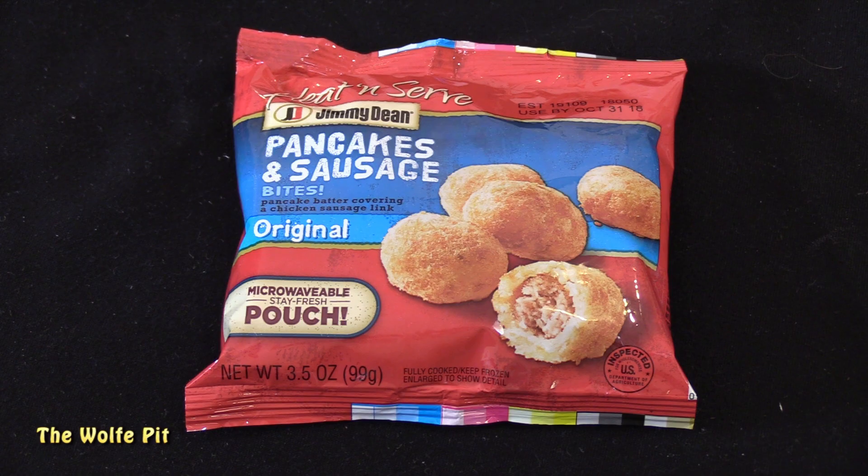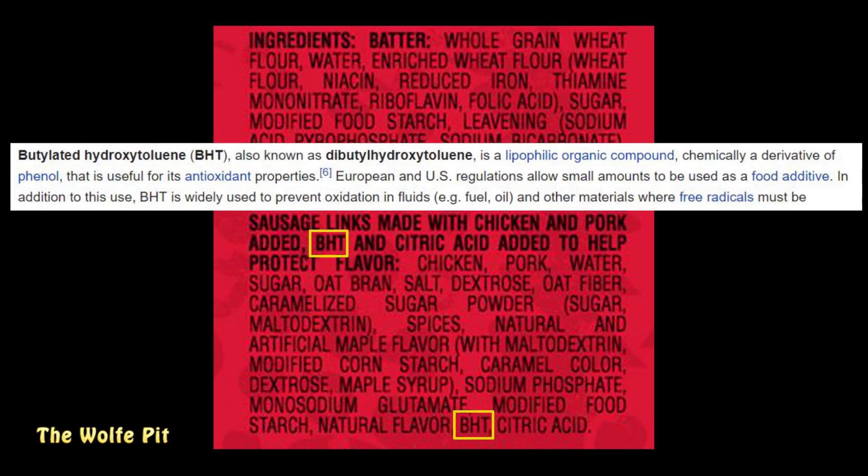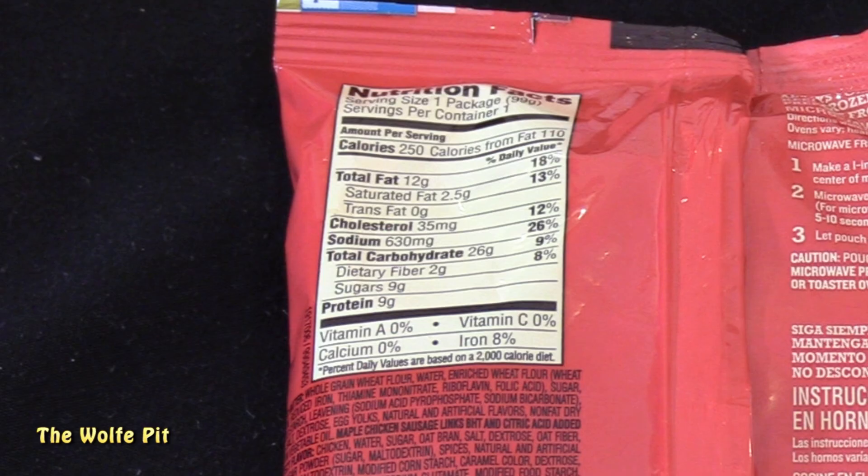Why not just call these Jimmy Purdue Pancakes and Sausage Bites? The batter ingredients look okay - if I missed something bad, let me know - but I'm happy to see there's some pork mixed in with the chicken sausage, so the pork alone might make it edible. But then I see BHT and I don't recall seeing this before, so of course I Googled it.